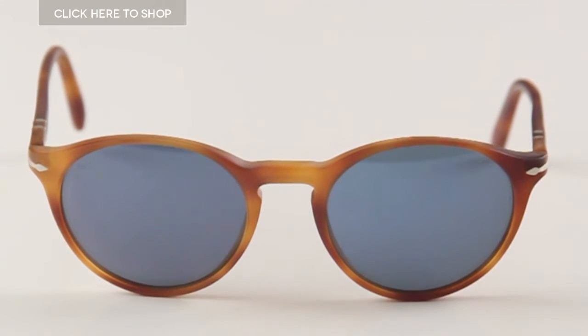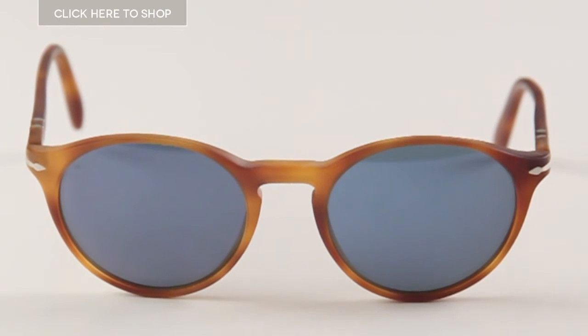Hey guys, welcome to our YouTube channel. Today we're going to be reviewing the Persol 3092s sunglasses. Persol sunglasses have been handmade in Italy since 1917. They are an iconic and stylish brand whose name derives from the Italian 'per il sole', meaning 'for the sun'.